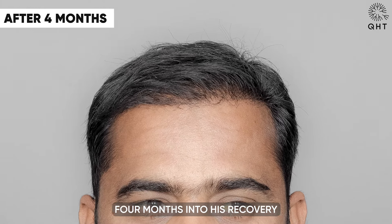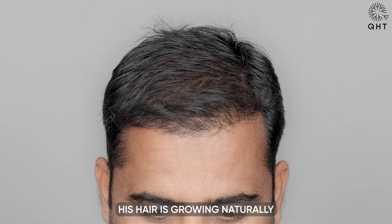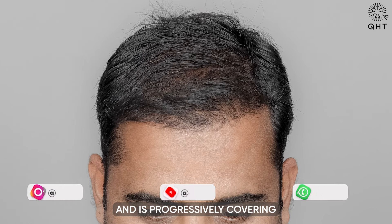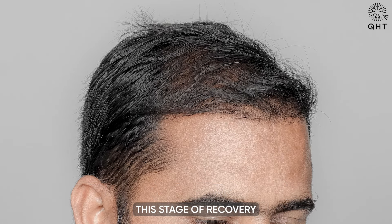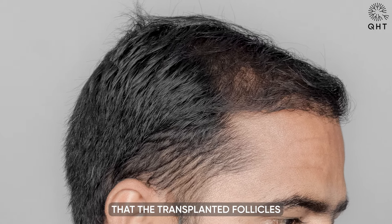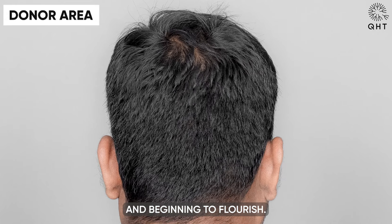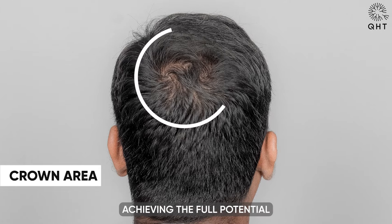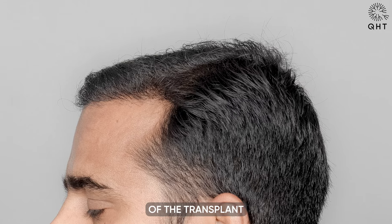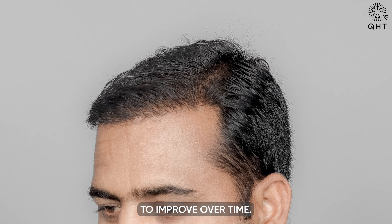Four months into his recovery from hair transplant surgery, our patient is observing encouraging results. His hair is growing naturally and is progressively covering the previously bald areas with voluminous growth. This stage of recovery is a significant milestone, showing that the transplanted follicles are successfully taking root and beginning to flourish. The patient can anticipate even more density and a more natural look in the coming months. However, achieving the full potential of the transplant requires patience, as hair growth and density continue to improve over time.